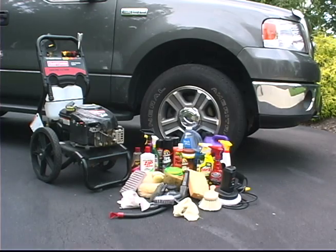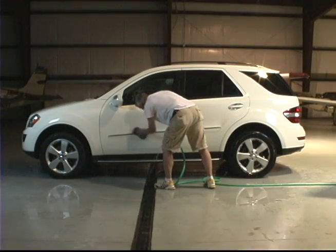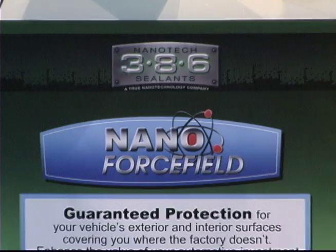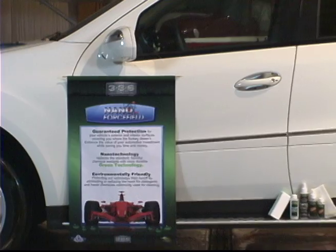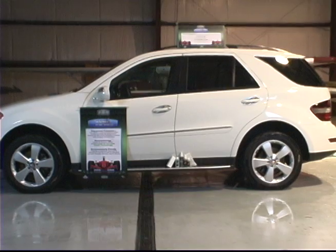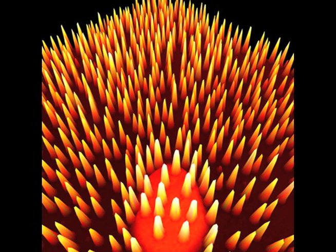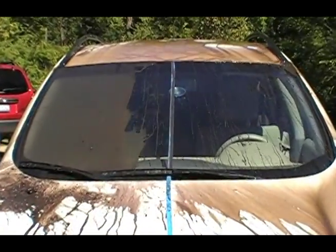Fortunately, there's a much easier solution that only requires water and a sponge to clean a vehicle. 386 has used nano technology to create its nano force field line of products, replacing standard harmful chemical sealants with a much more durable green technology. The nano force field technology creates a virtual bed of nails that seals and protects the vehicle's finish for several years after application.